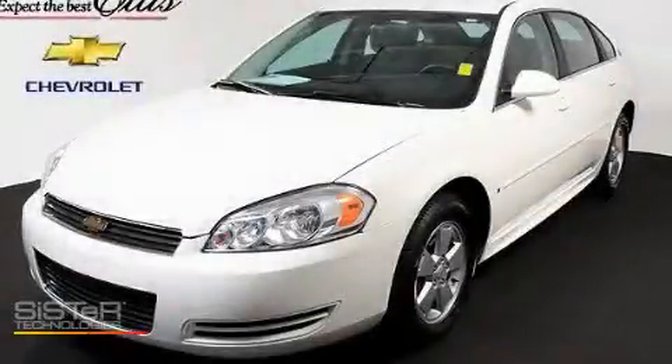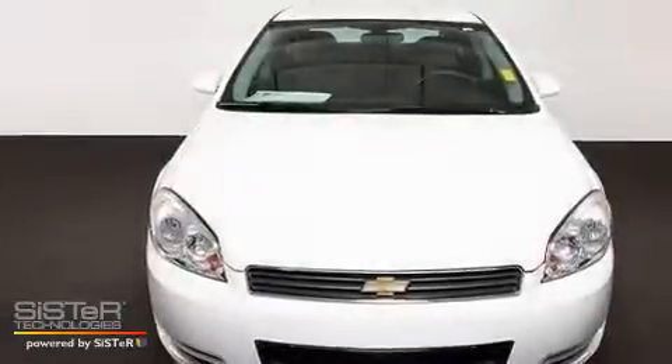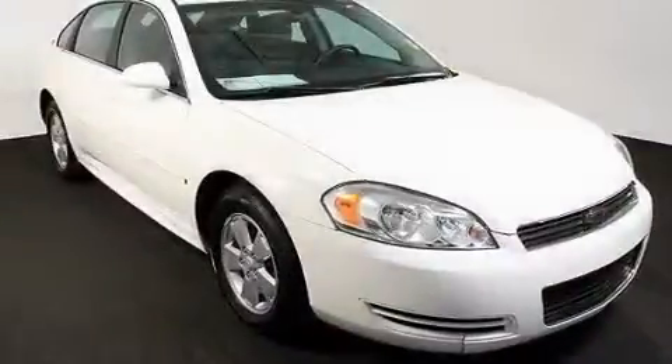This is a certified pre-owned 2009 Chevrolet Impala. It has a 3.5-liter six-cylinder engine and a four-speed automatic transmission.